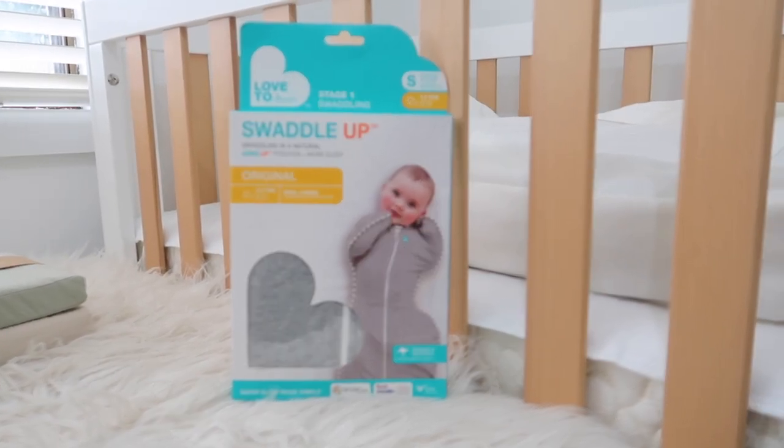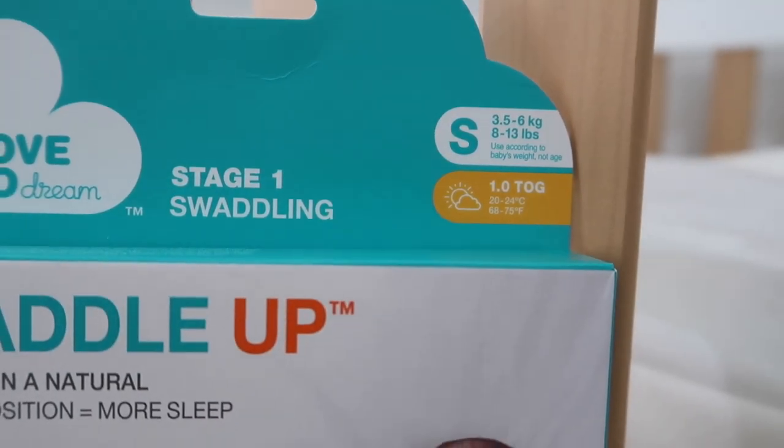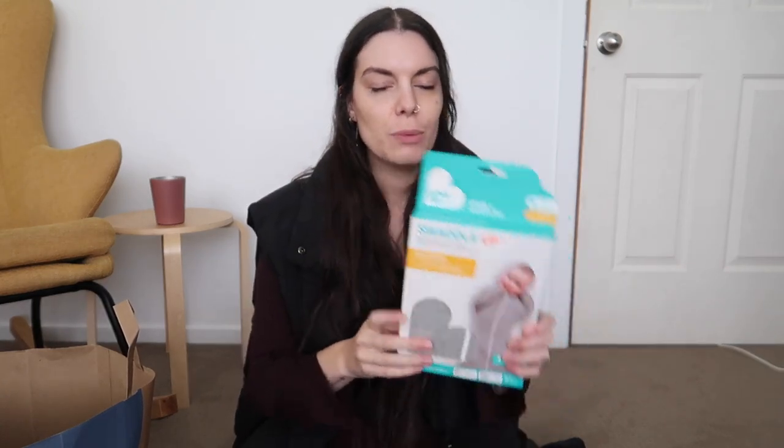I bought one Love to Dream swaddle and I actually bought it in size small, not newborn, because we were reading the weights and my mum was like, well, two out of three of you were already that weight when you were born. So I just bought the size small. What I reckon I'll do, cause they come up on Facebook Marketplace all the time, is maybe buy a couple of newborn ones off Facebook Marketplace just in case. Otherwise I've got this one, and if he likes it I'll buy more — I'm going to have a couple of different types of swaddles and then whichever one he prefers, I'll buy a couple more.